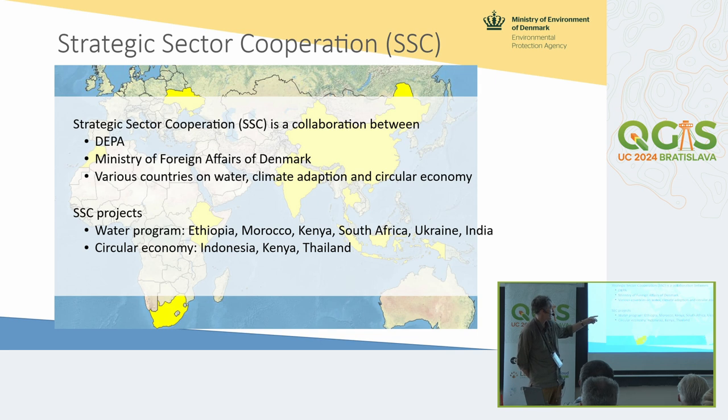For the water program where I'm engaged, we have Ethiopia, Morocco, Kenya, South Africa, Ukraine, and India, where we try to help mainly with identifying aquifers. We also have a department in circular economy in Indonesia, Kenya, and Thailand — and circular economy is just like a new word for recycling.